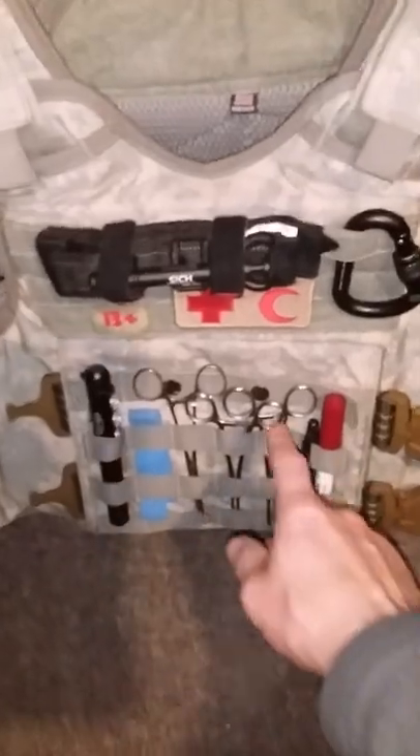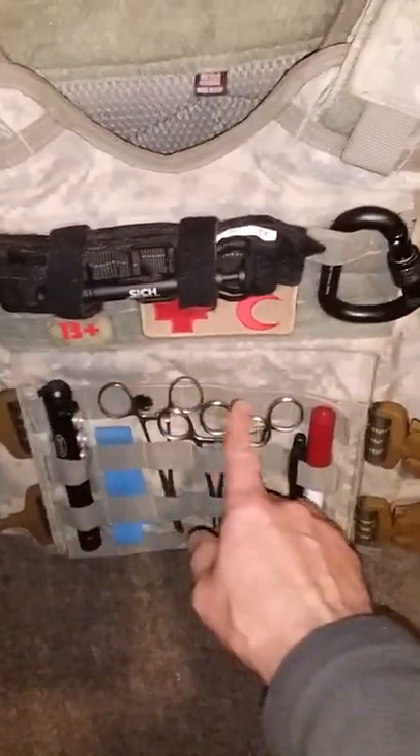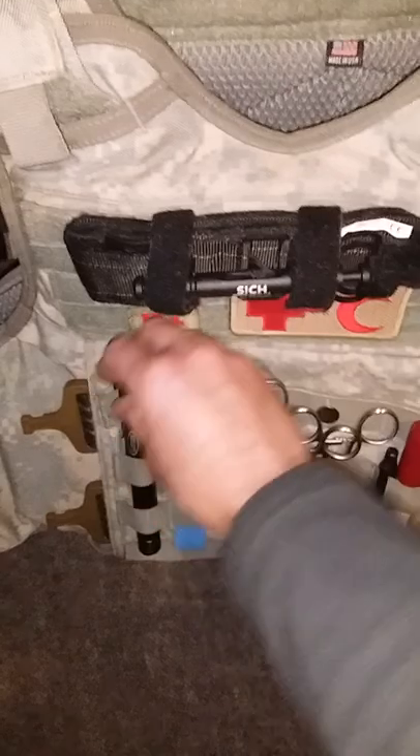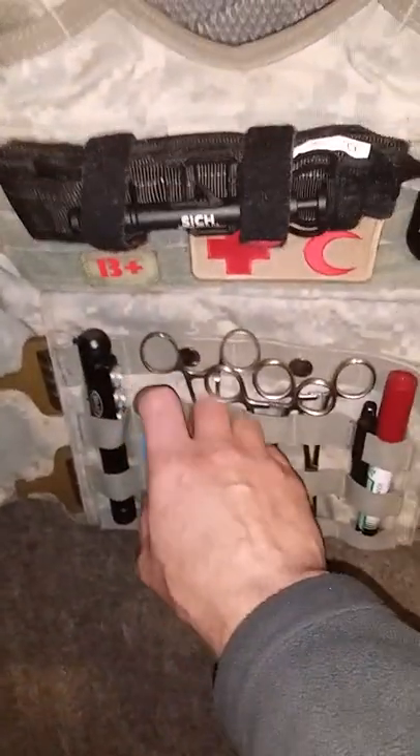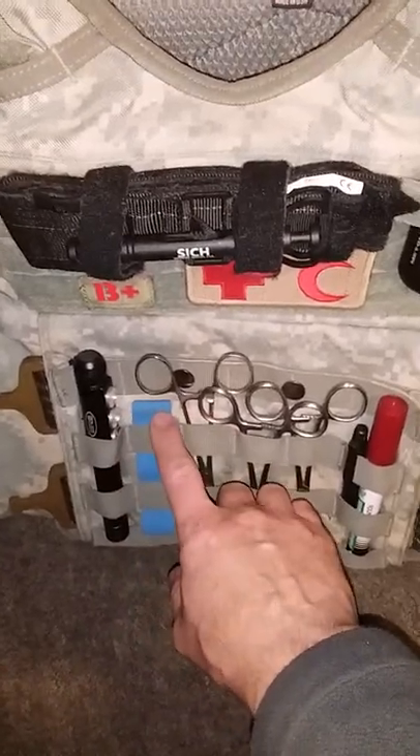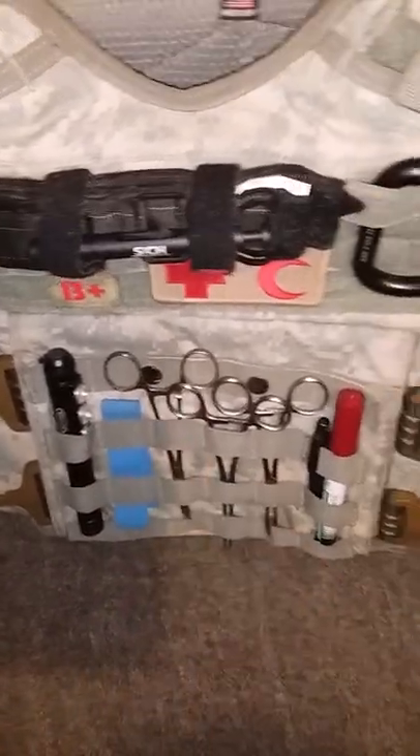I also have a few forceps here, a marker, and a very strong light. And here is just a little tourniquet for IV. Here is my war belt.